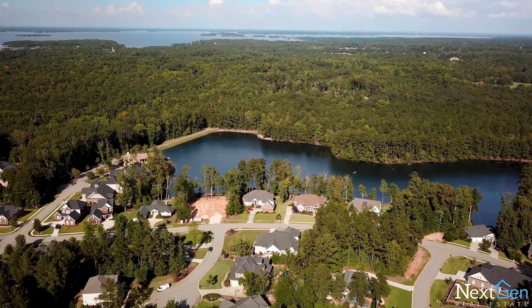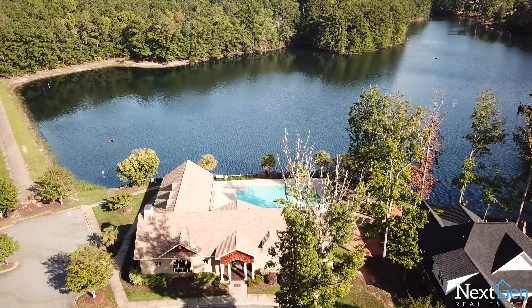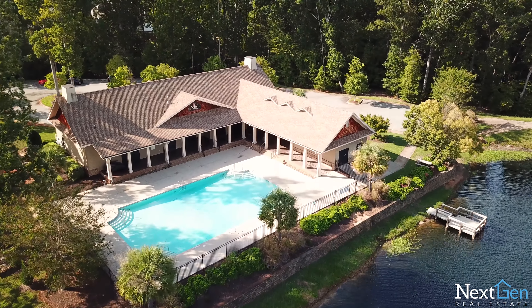Summer Lake has some awesome amenities. Not only does it have a playground and a park called the Village Park, it also has an awesome clubhouse with a huge pond and a pool.